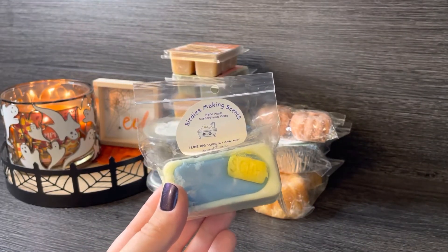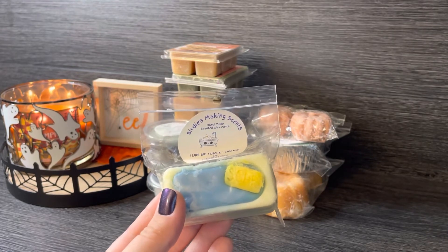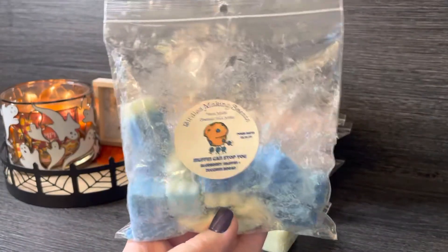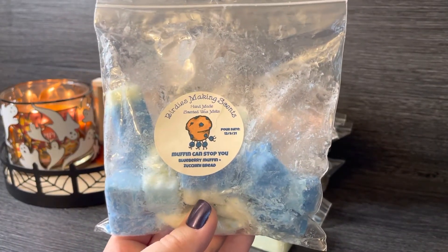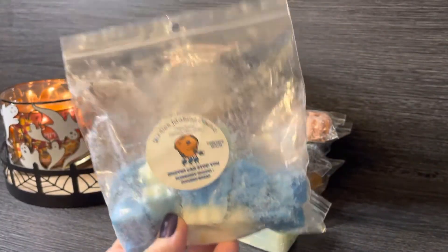Another one from Birdie's — it was a souffle but I chopped it up and started warming it a week or two ago and I'm still working on it. This is one of my all-time favorites from her: Muffin Can Stop You. It's blueberry muffin and zucchini bread — such a delicious blueberry bakery. If you haven't tried this scent from Birdie's Making Sense, I highly recommend it. It's just like the most authentic blueberry muffin bakery bread — it smells so heavenly. I'm so excited to continue with this one; I absolutely love it.